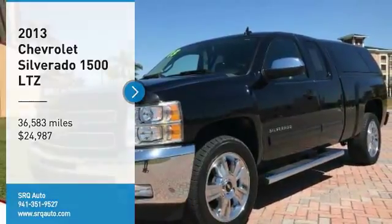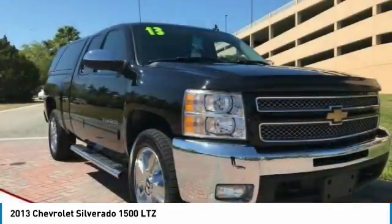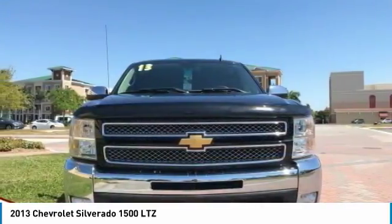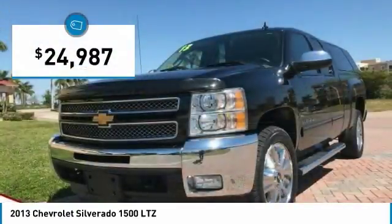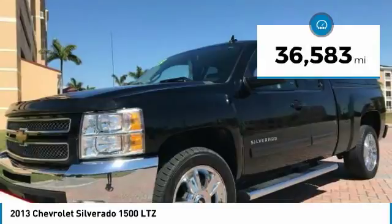Stop by and take a look at the 2013 Silverado 1500. The Chevy Silverado 1500 has the lowest cost of ownership of any full-size pickup and is priced below $25,000. This vehicle has less than 40,000 miles.